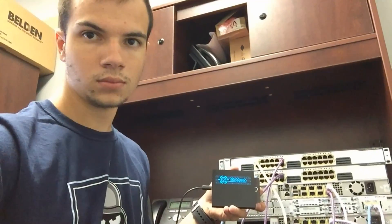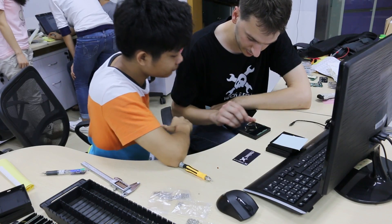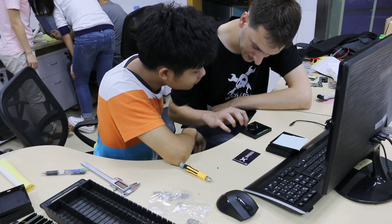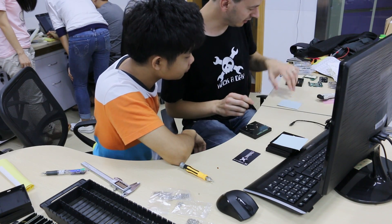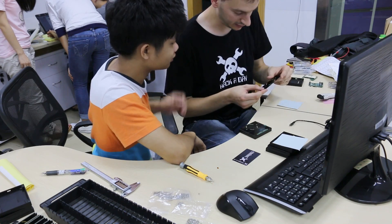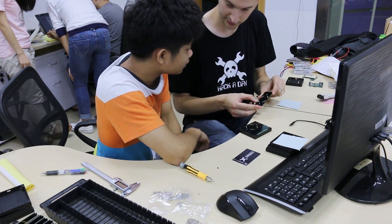For several months now, dozens of beta testers have been using the MultiPass and providing us with invaluable feedback. From the beginning of this adventure, we've been publishing our source code and progress, as we believe that having a reliable, safe and well-accepted device can only be achieved through complete transparency.